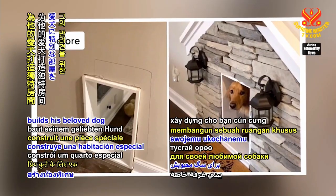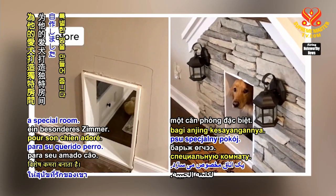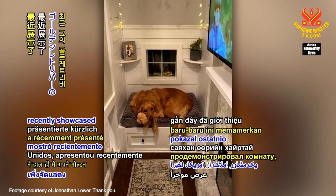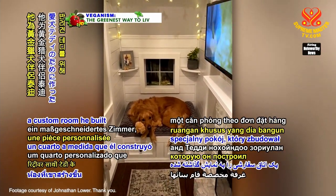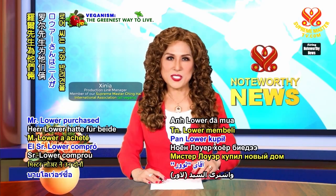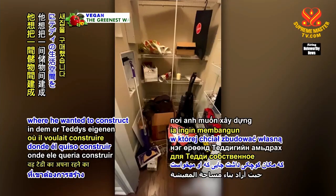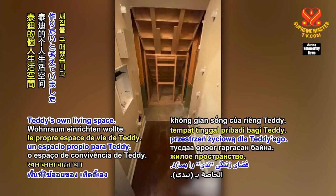Loving caregiver builds his beloved dog a special room. Jonathan Lower, a realtor from the United States, recently showcased the custom room he built for his golden retriever companion, Teddy. Mr. Lower purchased a new home for them both, which had a closet where he wanted to construct Teddy's own living space.